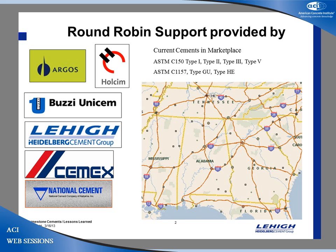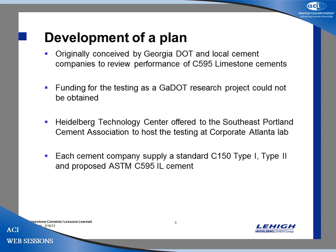In our area, the cements available include Type 1, Type 2, Type 3, Type 5, 1157 GU, and Type HE. Now with the 595 1L cements, that limestone cement will also be available. The original plan was to give the DOT some information and also come up with information we could take back to our customers.